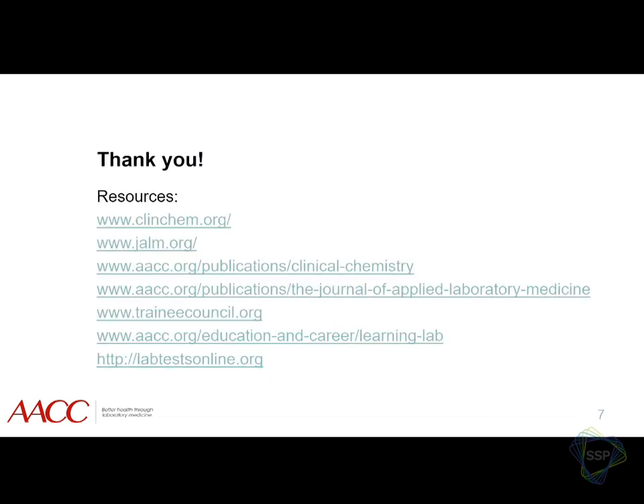Here are some of our links if you want to learn more about any of our initiatives. And I will hand this off to Helene.